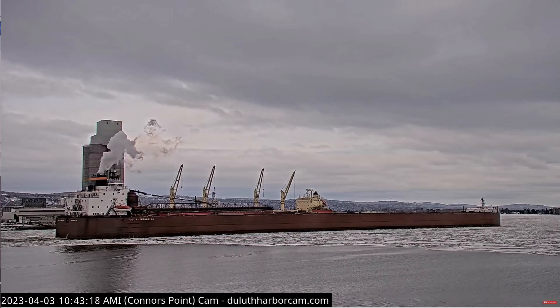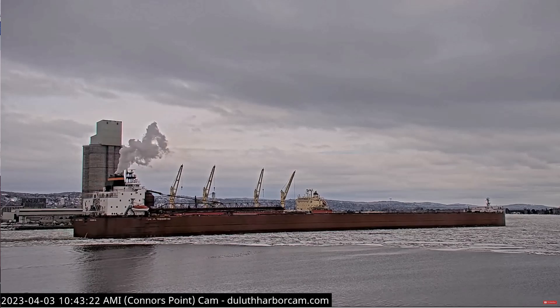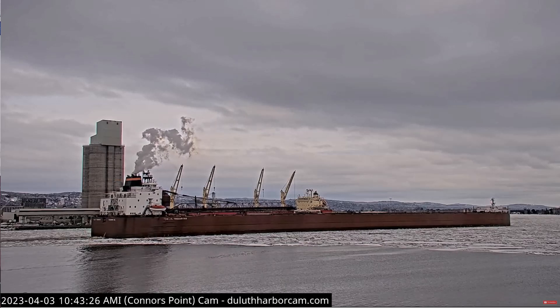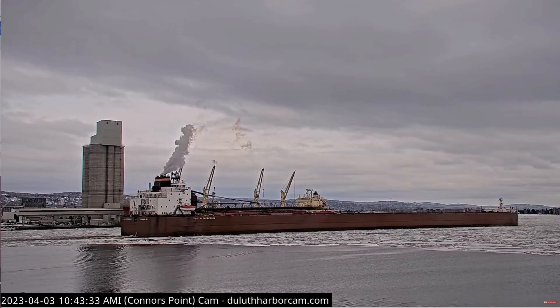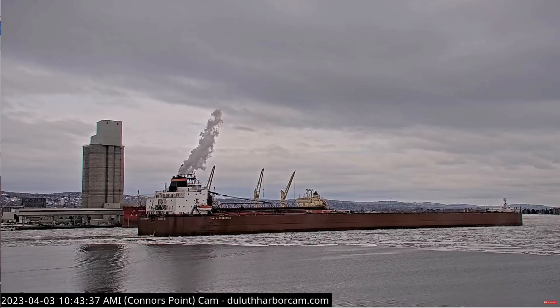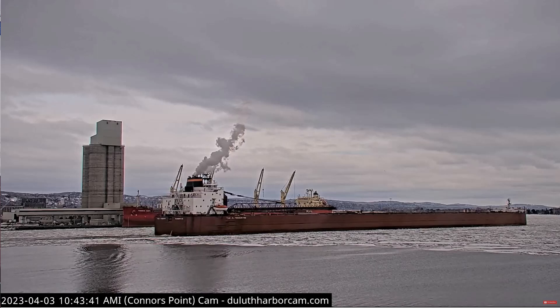The Poltradertha was built as the William J. Delancey in 1981 by the American Shipbuilding Company at Lorain, Ohio. She measures 1,013 feet and 6 inches in length, 105 feet in width and 56 feet in depth. She is powered by two 8,040 horsepower six-cylinder MacDiesel engines, which give her a top speed of 14 knots or about 16 miles per hour.